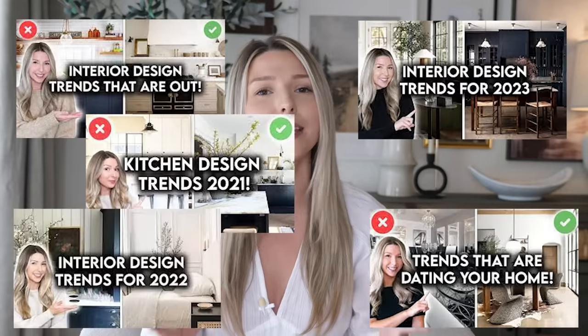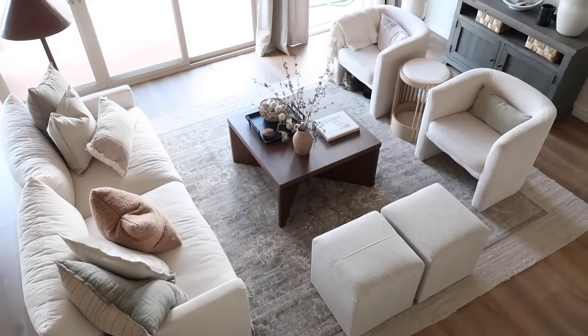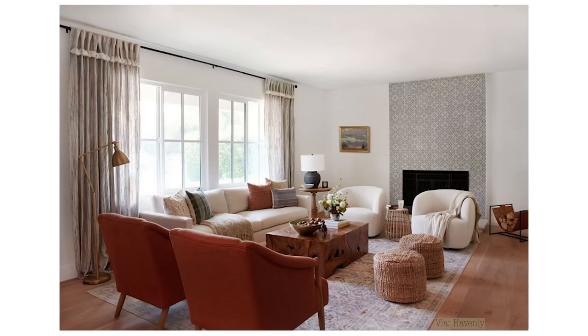Now here on my channel, I'm always talking about what's trending in design. I think it's really fun to keep up with the trends, but I always like to have an underlying classic style in my home. I think the perfect way to make your home classic and timeless is by using a warm white paint. It's something that's never going to go out of style — you can always work with it to add color in or take color away.